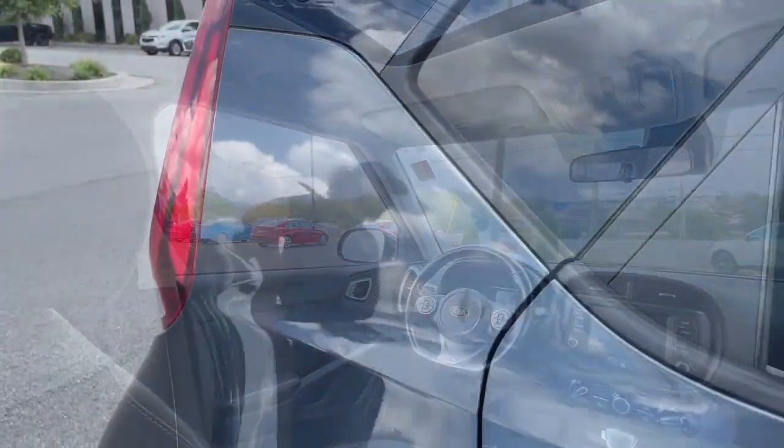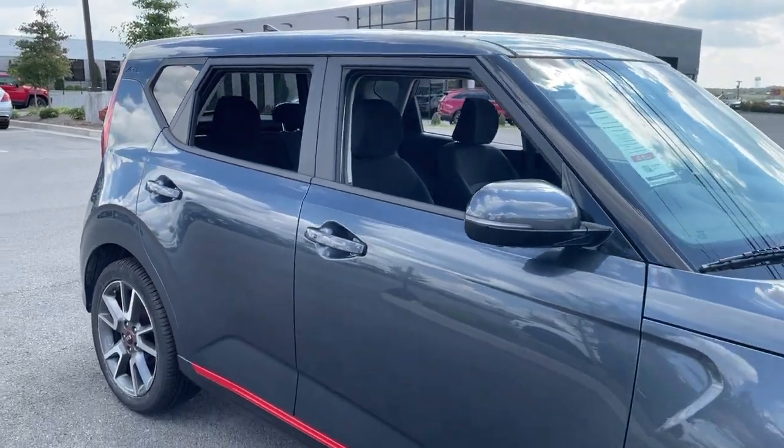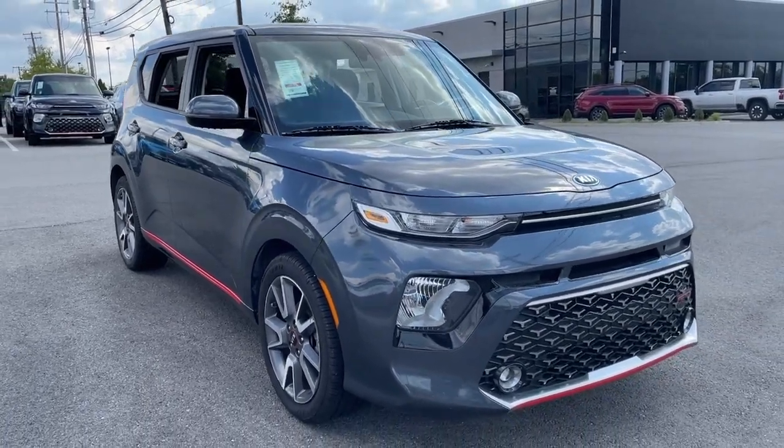Everyday practicality meets high-spirited fun in this well-equipped Soul. See for yourself when you take it out for a test drive. Our professional staff looks forward to giving you excellent service.